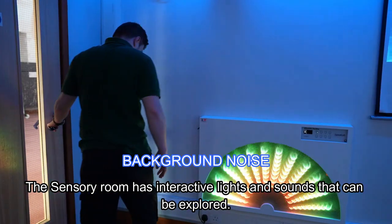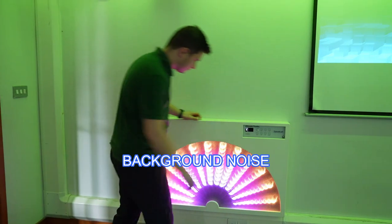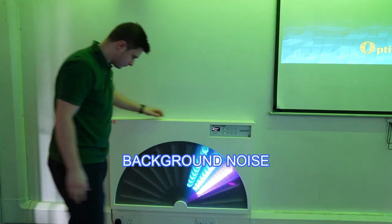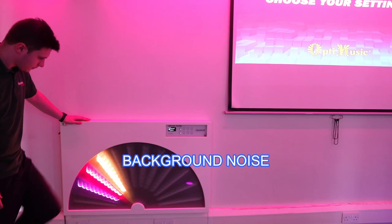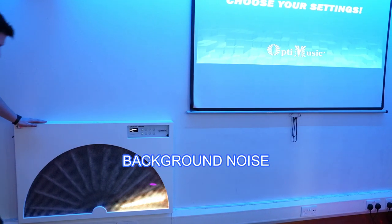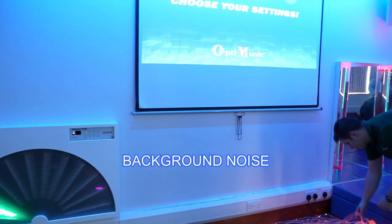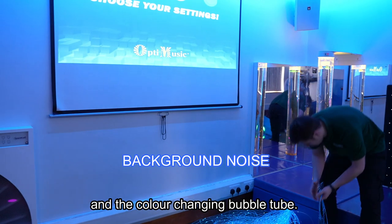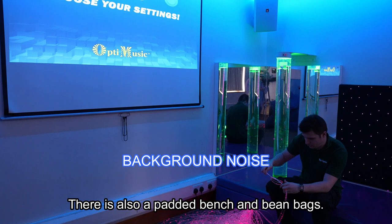The sensory room has interactive lights and sounds that can be explored. As you can see, there are fibre optic lights and a colour changing bubble tube. There is also a padded bench and bean bags.